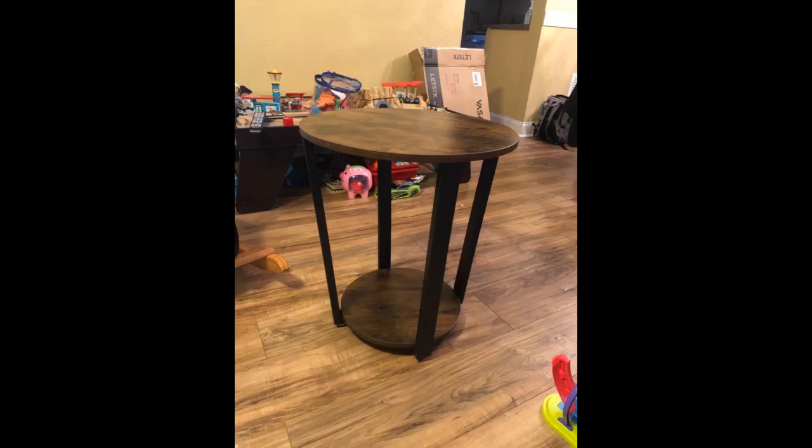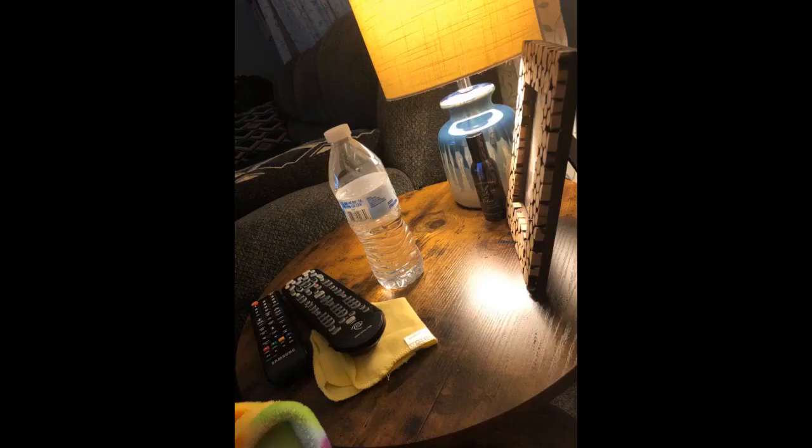I absolutely love this table. My husband and I assembled it in less than 10 minutes. It is the perfect addition to our family room and works great with a medium size lamp. It is very sturdy and looks like I paid much more for it than I actually did. Well worth the purchase price.